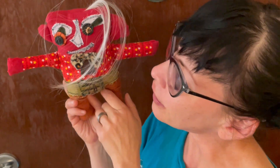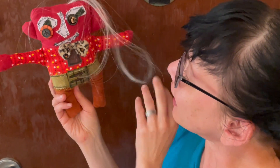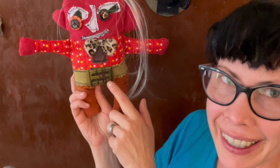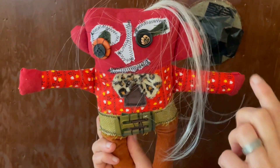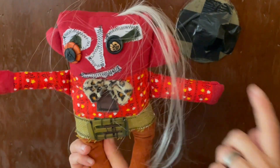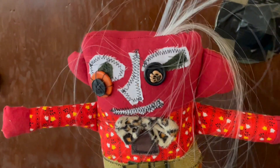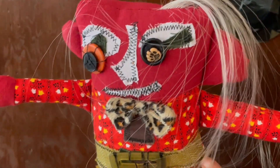Hi there, my name is Jessica King. I like to make dolls and I just made this one here. He has both a leopard bow tie and a belt buckle — pretty cool — and he has a paw for an eye, so he's sort of animal-like, but he has long hair too, so there's a lot going on here.